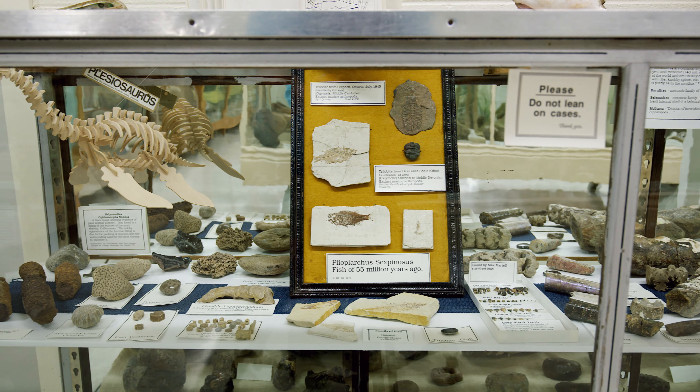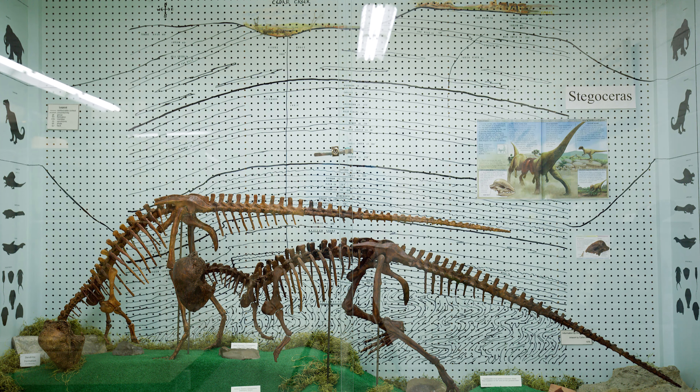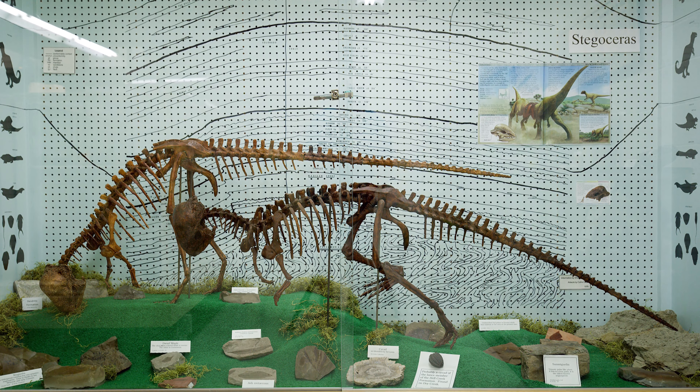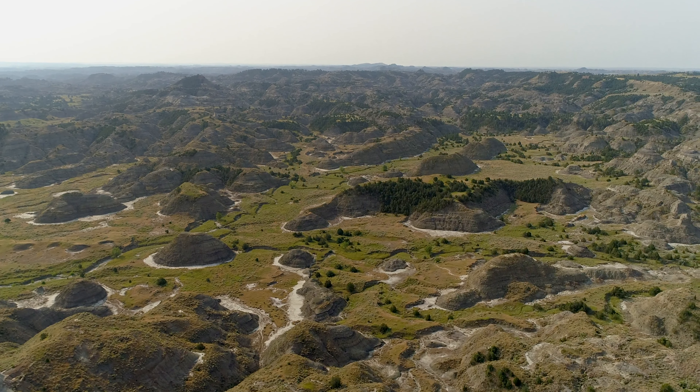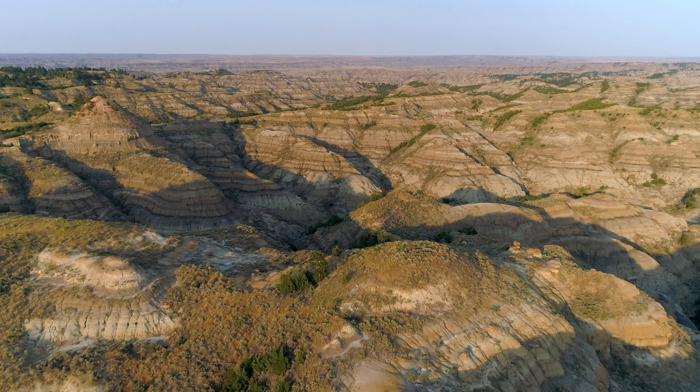Here at the Frontier Gateway Museum, our intention is not to give you a lot of fossils to show you what the dinosaurs look like. Our goal is to get you in, get you familiar with what the fossils are, pique your interest, and get you out in the hills where the fossils still reside.